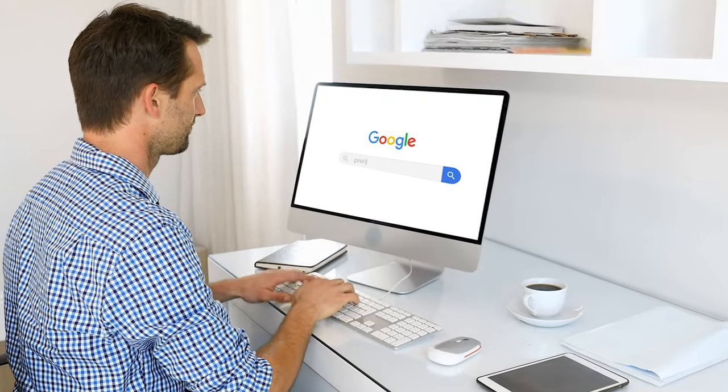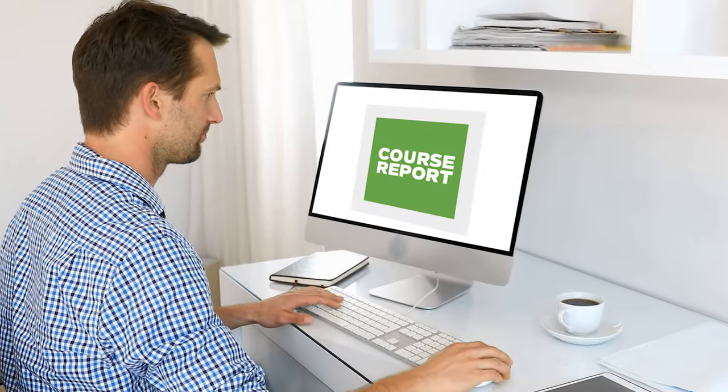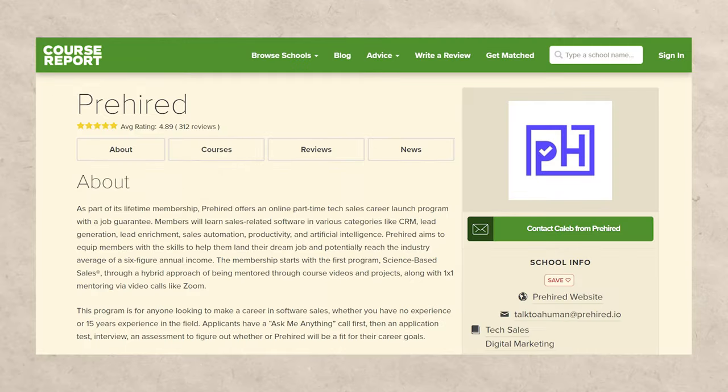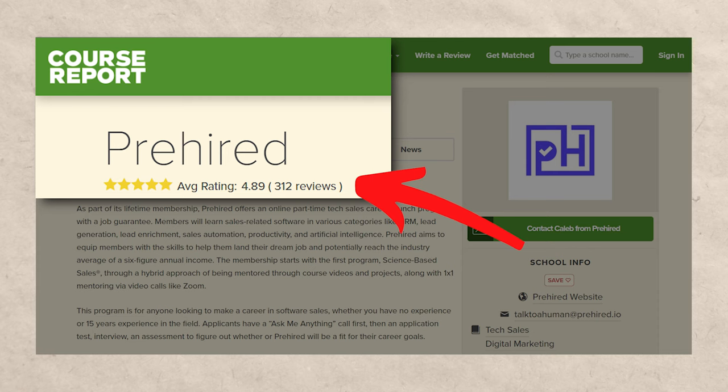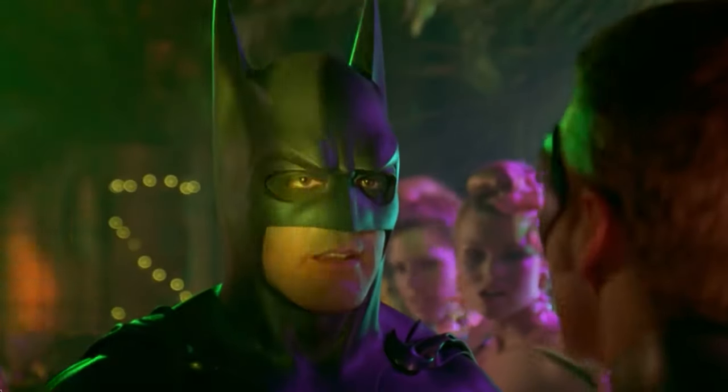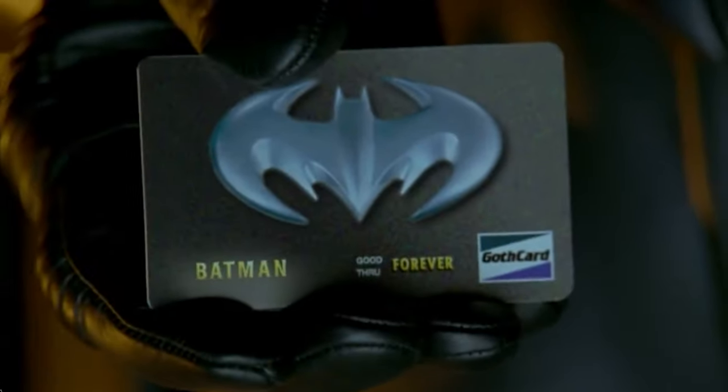When you look at sites like CourseReport and CareerKarma, Pre-Hired is rated about 4.89 out of 5 on CourseReport with over 300 rankings, and 4.9 out of 5 on CareerKarma at 233 ratings. So that looks really good, right? Those are pretty good numbers, so it must be worth it — swipe the credit card, pay $30,000, no problem.